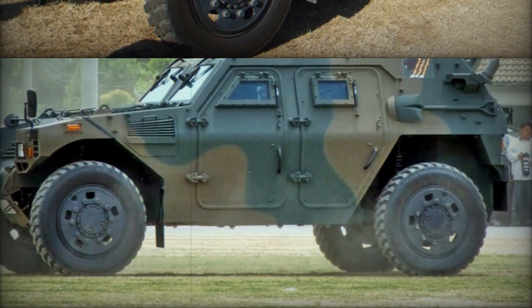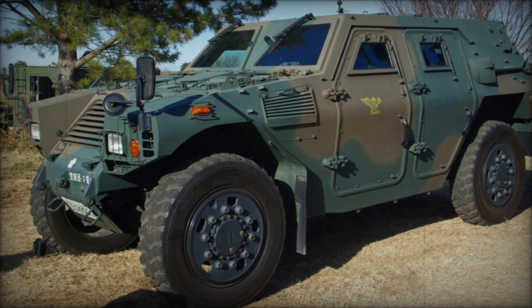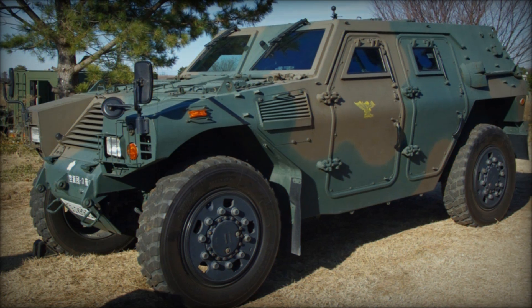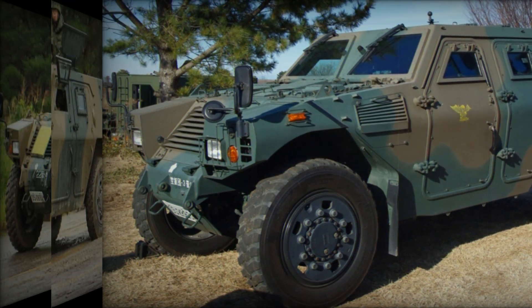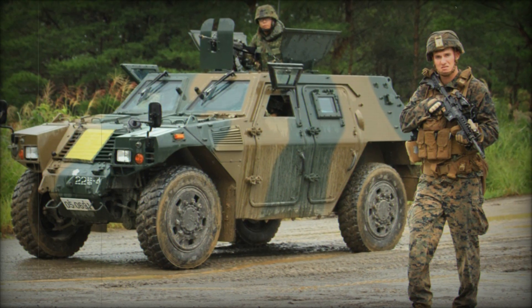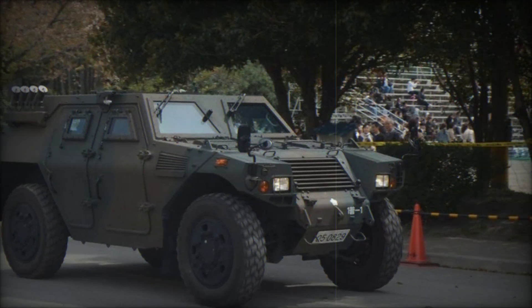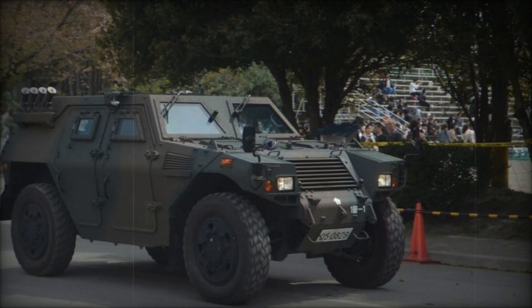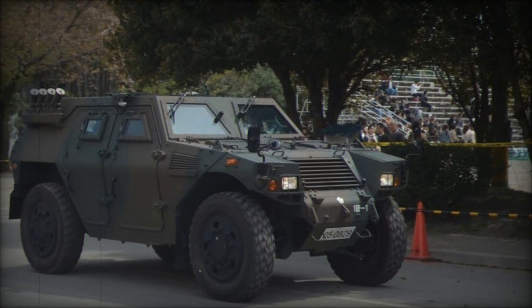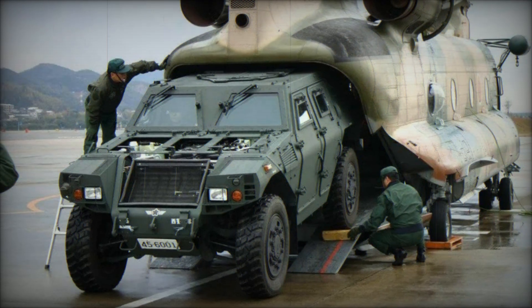The vehicle can accommodate up to five personnel, including a dedicated driver and a weapons specialist. The crew is protected by armor that shields against small arms fire and artillery fragmentation, and bullet-resistant vision blocks provide some measure of safety, though the vehicle remains a light armored solution rather than a heavy combat vehicle. Powered by a 160-horsepower, four-cylinder diesel engine, the Komatsu LAV can reach speeds of 100 km/h with an operational range of 500 kilometers.